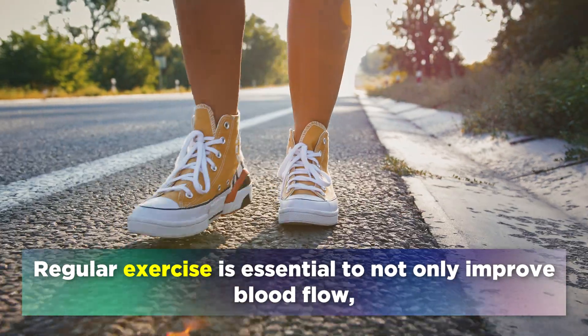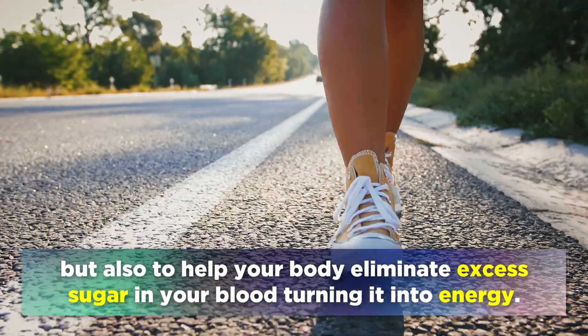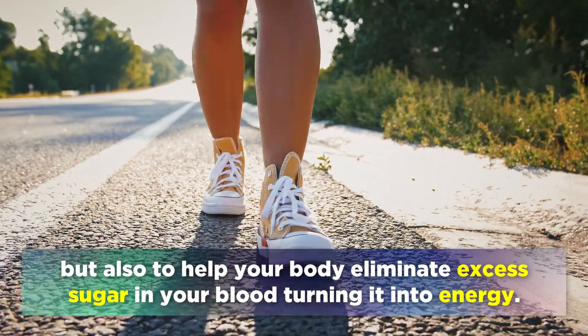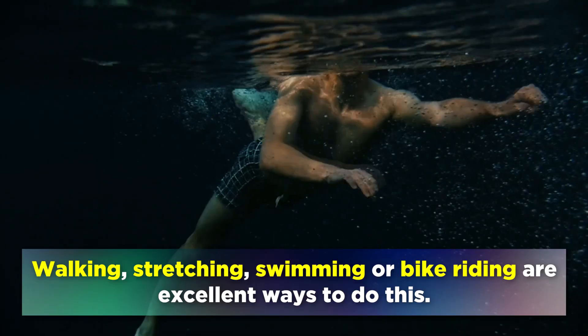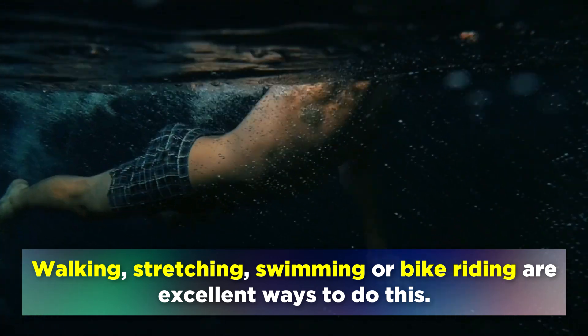Regular exercise is essential, not only to improve the blood flow, but also to help your body eliminate the excess sugar in your blood by turning it into energy. Walking, stretching, swimming, or bike riding are all excellent ways to do this.